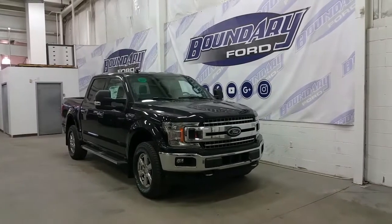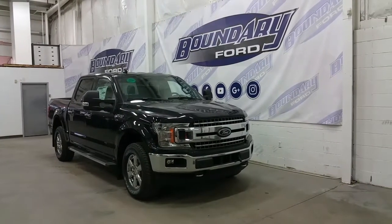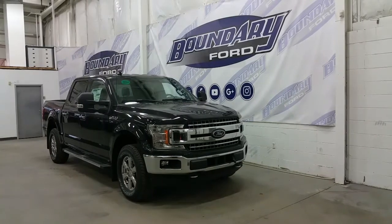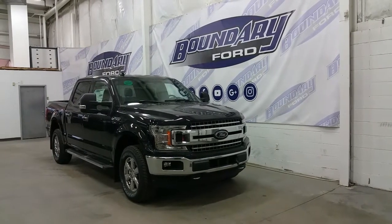If you have any additional questions about this model, please don't hesitate to contact our professional and friendly sales staff. We look forward to seeing you in the showroom, and thank you for shopping online with us here at Boundary Ford.